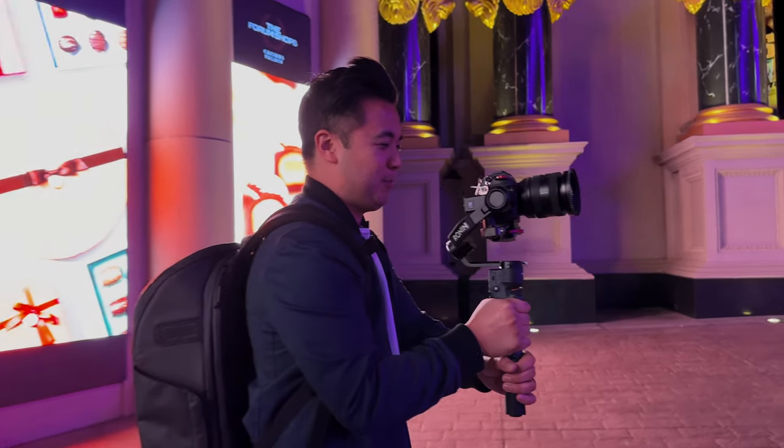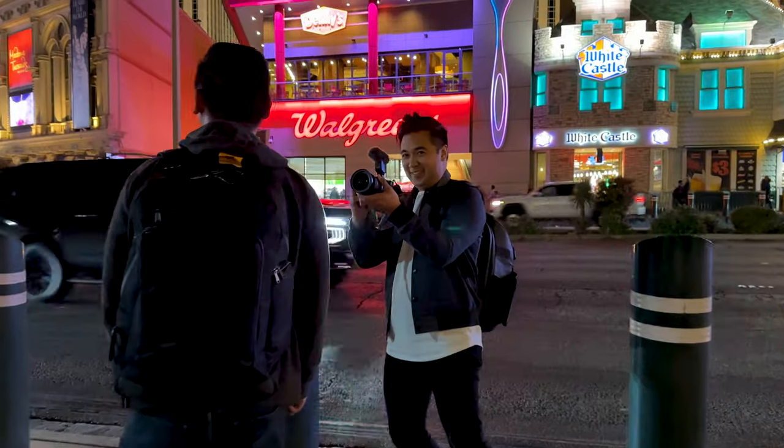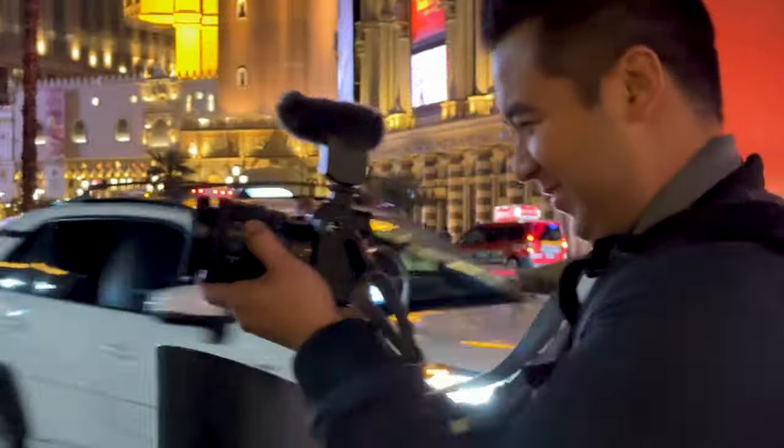This is the Sony 20-70mm f4G lens, and if you're looking for your very first zoom lens to kind of do it all — vlog, shoot landscapes, even do some portrait shots — this is probably the lens to get. In the past, whenever someone asked me which lens to get, I always recommended a 24-70 standard zoom lens, because it covers all the classic focal lengths from a wide shot at 24mm to a medium shot at 50mm all the way to 70mm. But if you want to vlog with a 24-70 lens, it's a little difficult because 24mm isn't necessarily the widest.